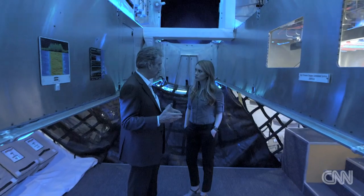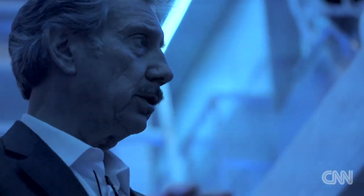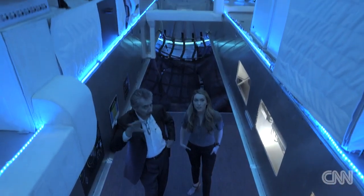Meet Robert Bigelow, a real estate developer who made his fortune building a chain of low-cost motels. Now he's looking to grow his real estate empire off Earth.